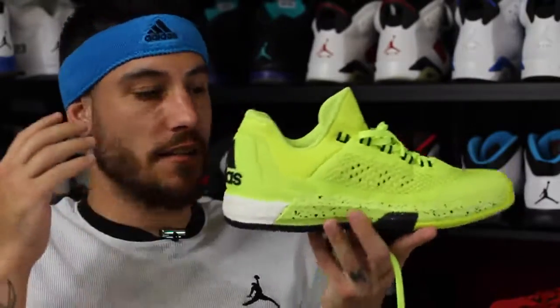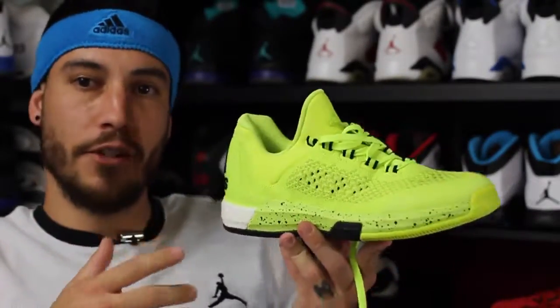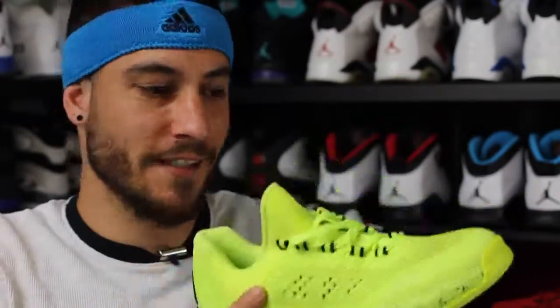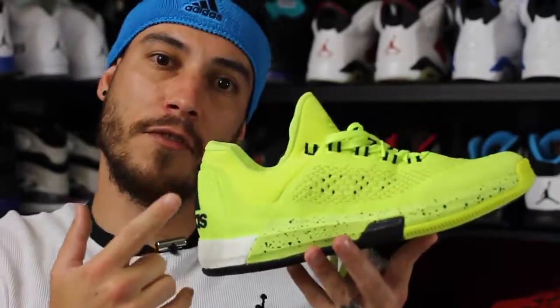Big thank you to the people over at Adidas and Adidas Basketball — I really, really appreciate it. This is awesome, and I freaking love that you included a handful of Otterpops. So thank you guys again. Stay tuned for a performance review, and until next time guys, have a good one.